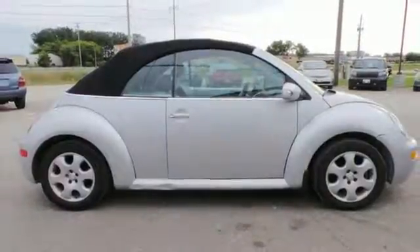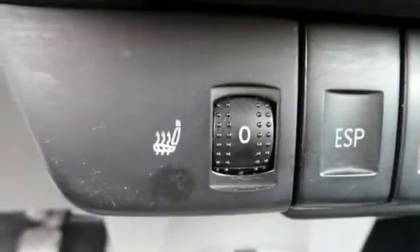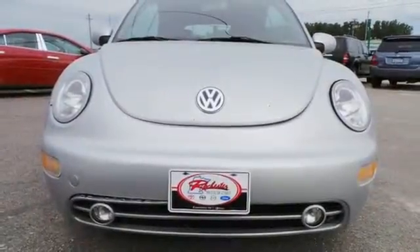With such a long list of standard features, superb fuel economy, and stellar crash test scores, the Volkswagen New Beetle is the best value in its class, hands down.